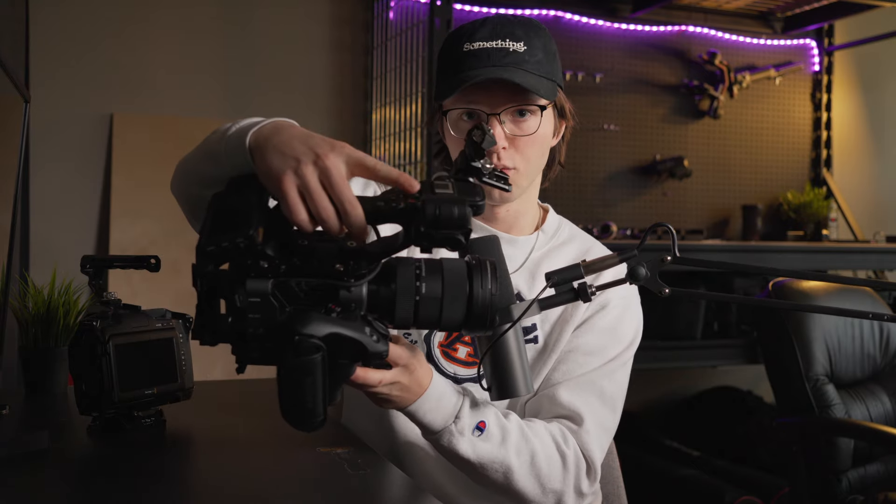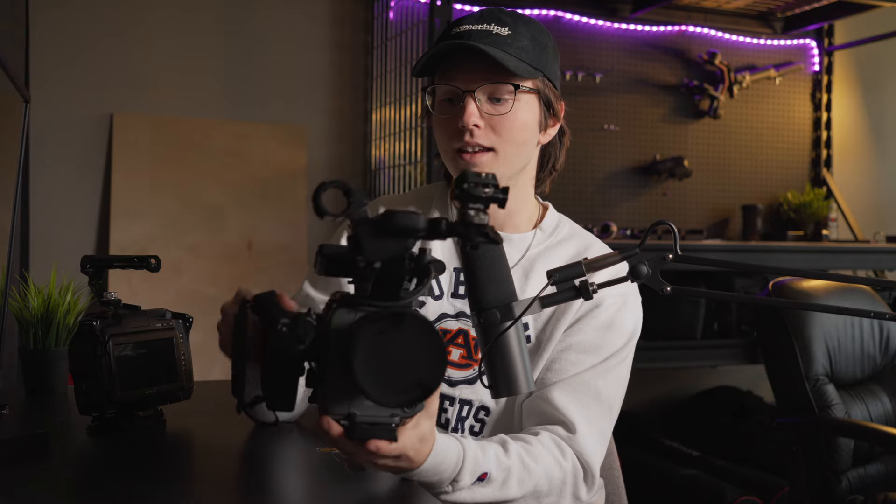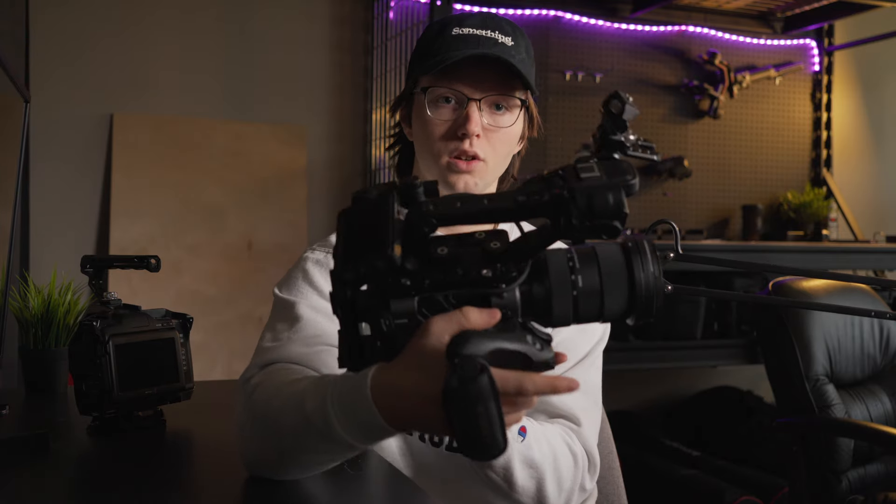I've only filmed with it a couple times, so it's something that I'm very much still getting used to. But I like it. Everything is easily accessible, you can program lots of the buttons. And I love being able to record on the top handle with this little button here and on the side grip with this little button here. So for the overall build and the ergonomics, the Sony camera takes it for me. But what about image quality?